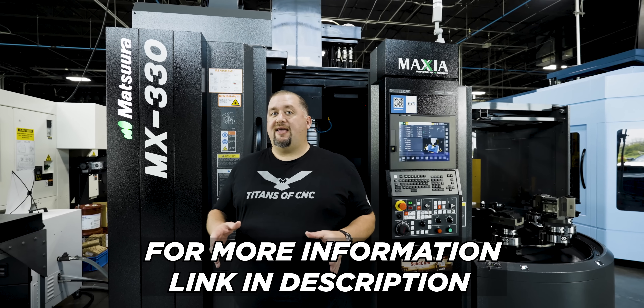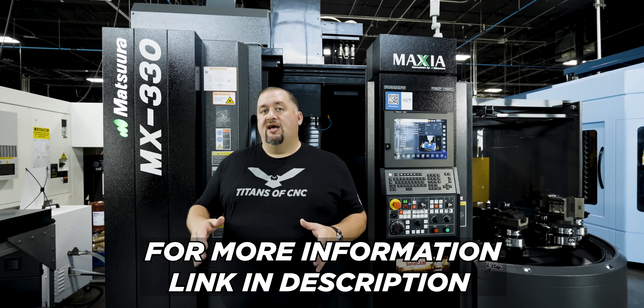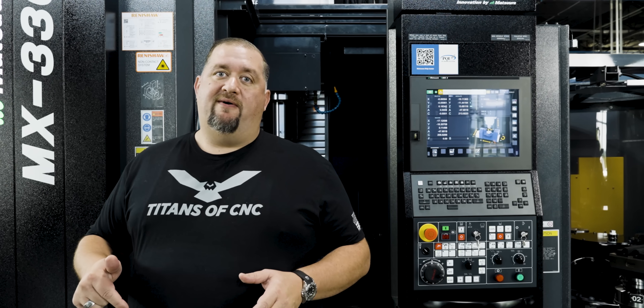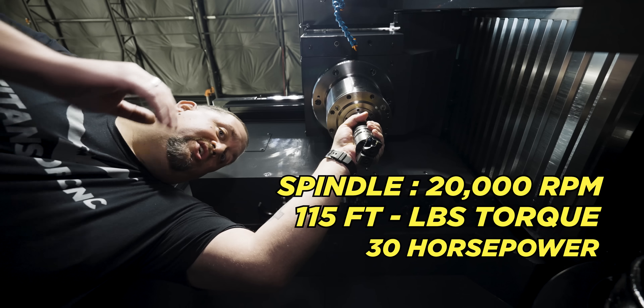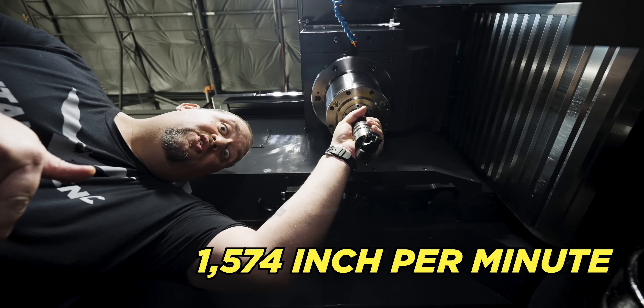This is the first all-black MX-330 to hit a shop floor anywhere. And what's super cool is, while all these other machine tool builders have long wait times, we have several of these in stock right now. This marvel of modern engineering has a 20,000 RPM spindle with 115 foot-pounds of torque and 30 horsepower, with feed rates of up to 1,574 inches a minute.